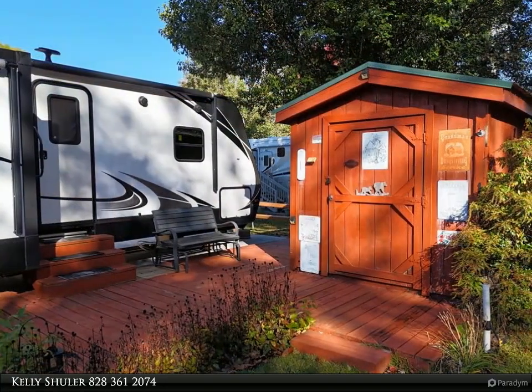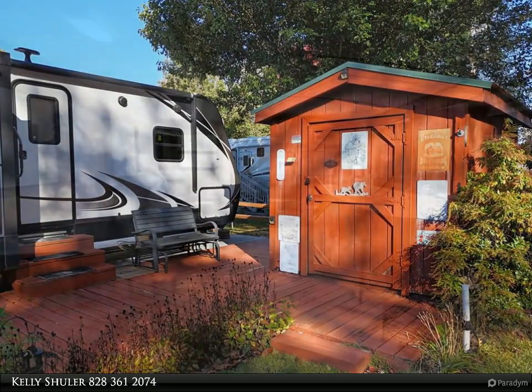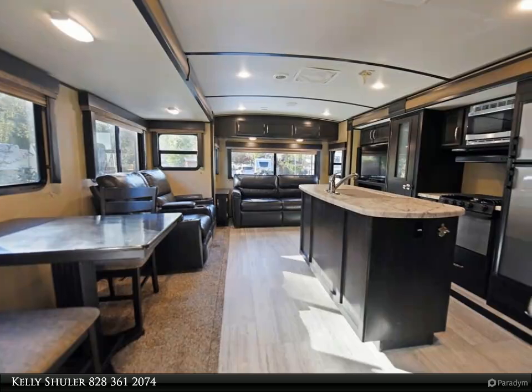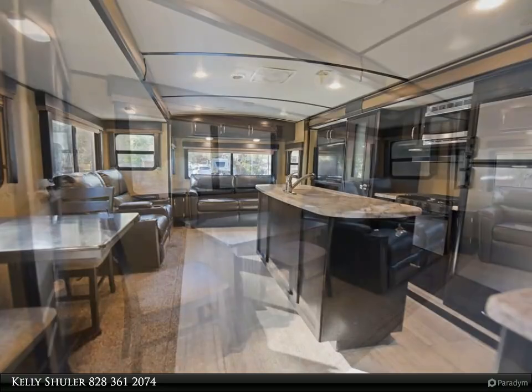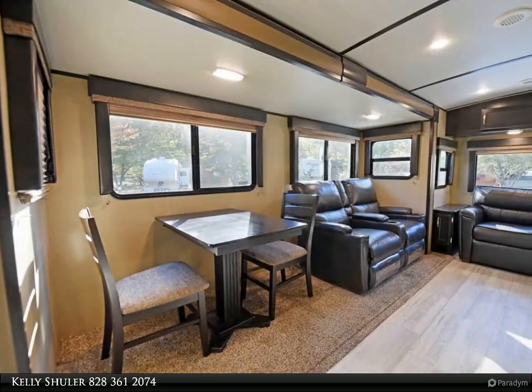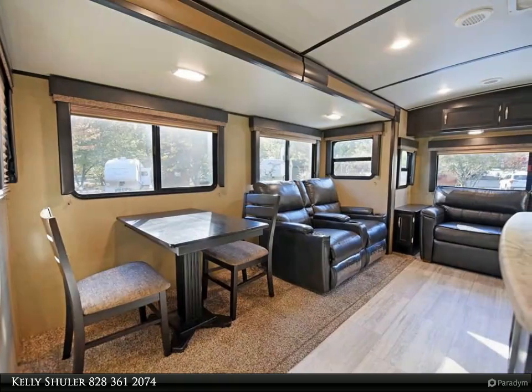Bluetooth outdoor speakers with two awnings, level lot with beautiful flowers, and best of all it is within walking distance to the clubhouse and laundromat. The HOA fee covers water, trash, mowing, sewer, and common area maintenance. Call me today!